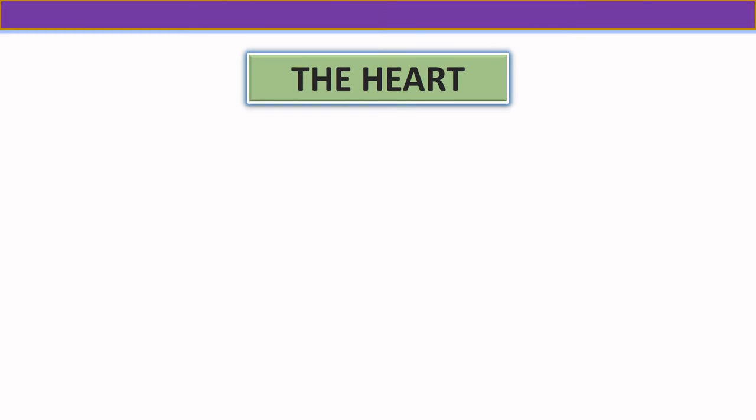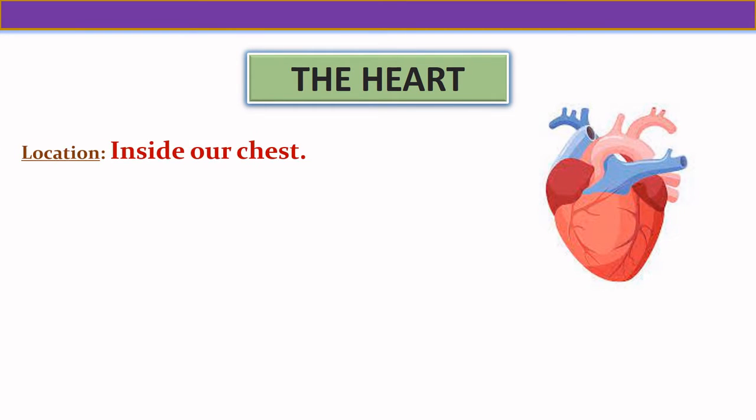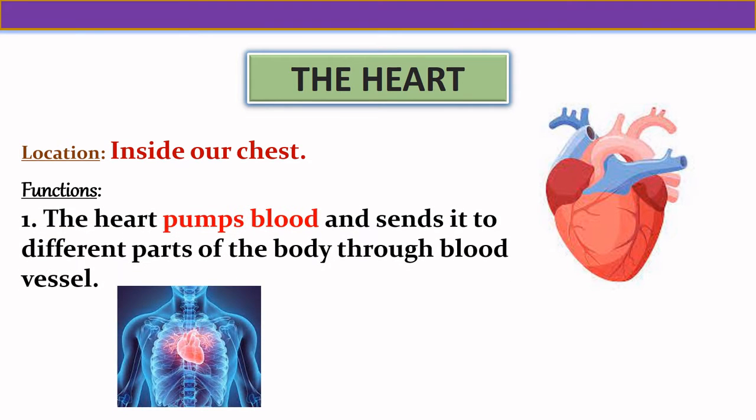Our next internal organ is the heart. The heart is located inside our chest. The heart pumps blood and sends it to the different organs of the body through blood vessels.